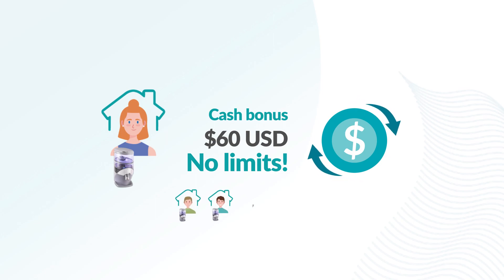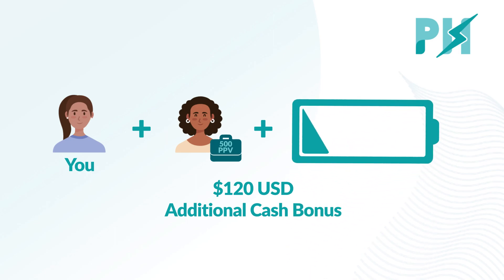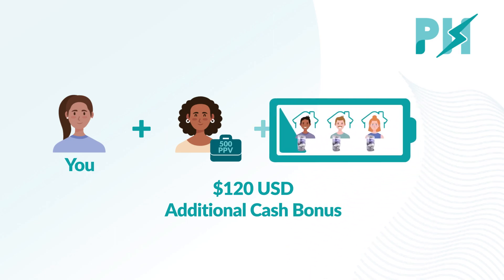No limits — you can bring in as many customers as you can. Sponsor a Nikon consultant to achieve 500 PPV to complete your powerhouse and get an additional $120 cash bonus.